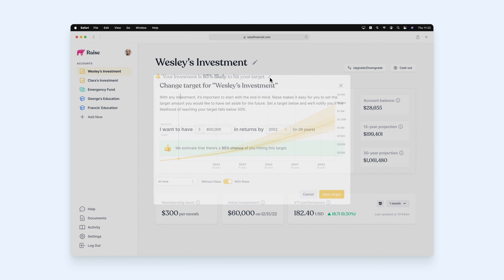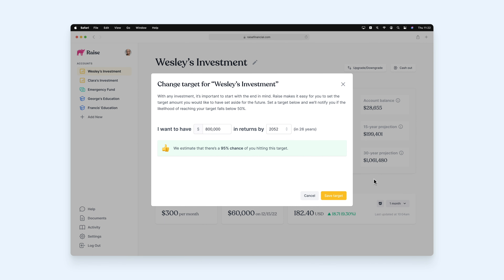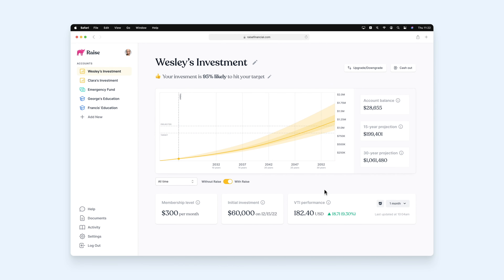Users have the ability to set a target for their investment. This helps us determine the likelihood of their investment hitting that value at a desired exit date and inform the user if their goals are on track. When you hover over the graph, you'll be able to see the projected amount for that date, as well as a fan of confidence.